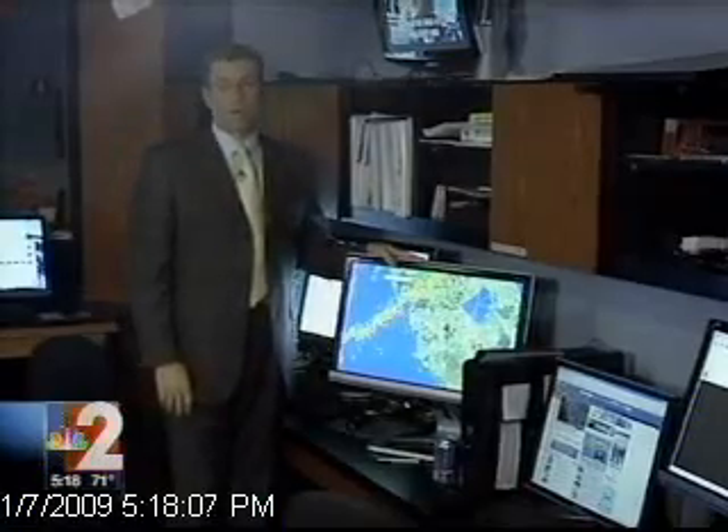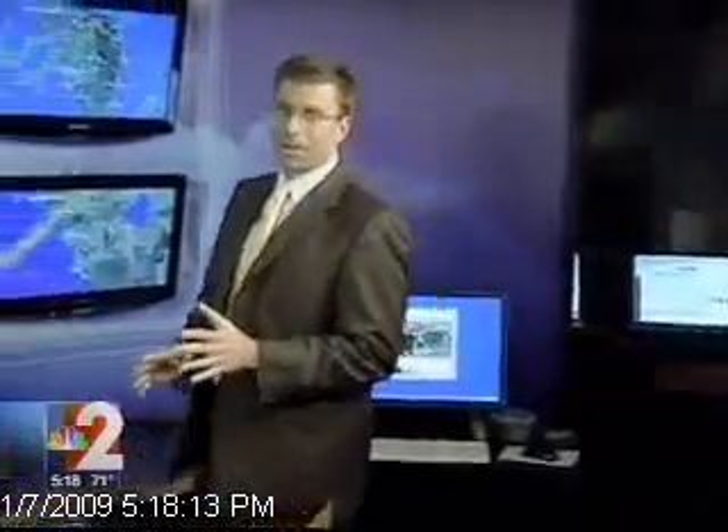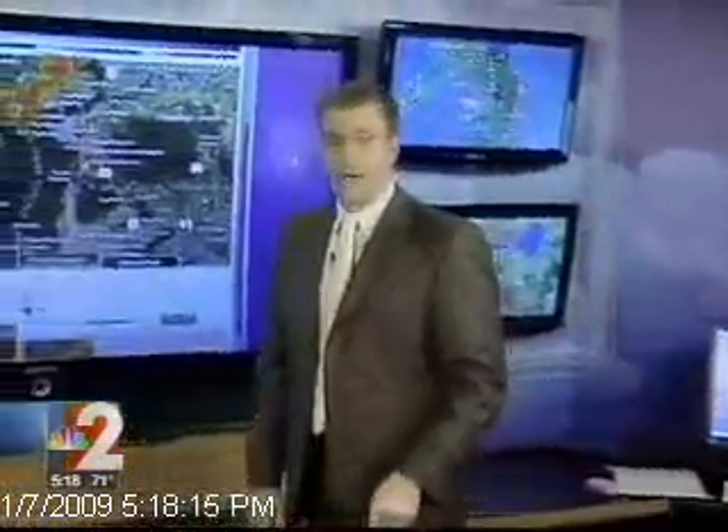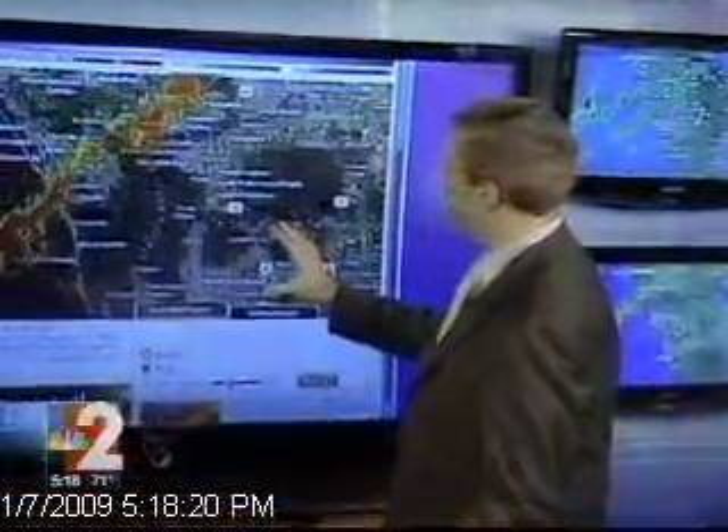Here is where we control PowerDoppler HD, the most powerful Doppler radar in Southwest Florida. But we've now given you the tools on NBC-2.com to control PowerDoppler HD from wherever you are, your home and your office. This is PowerDoppler HD Zoom.